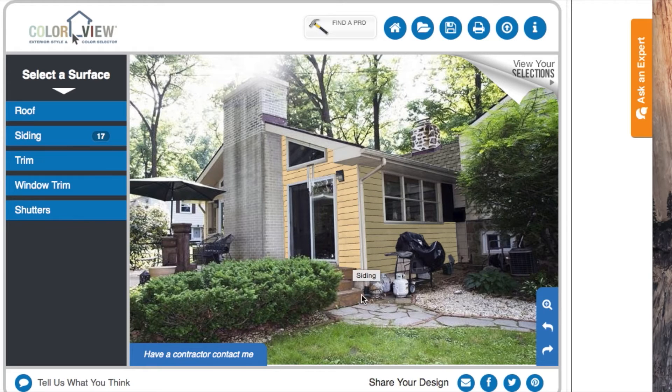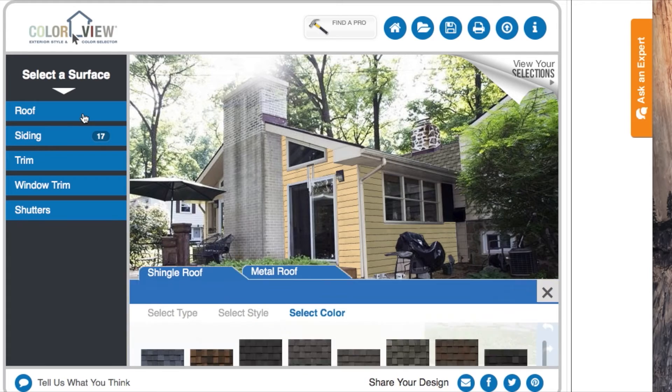On the back of the house I put sandpiper on one part of the siding and suede on another, so we can see them side by side. But looking at it, I'm thinking the roof color we picked is a little bit too gray.